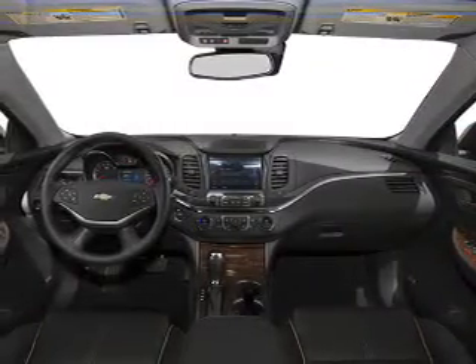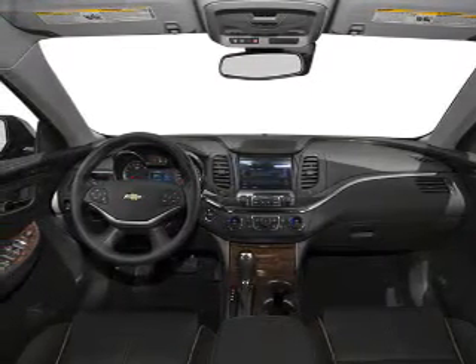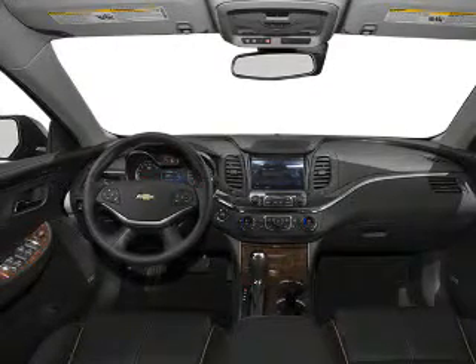Keyless entry, power windows, cruise control, Bluetooth wireless, an AM FM stereo, a satellite radio, power mirrors. Our website offers more information on all of our vehicles.